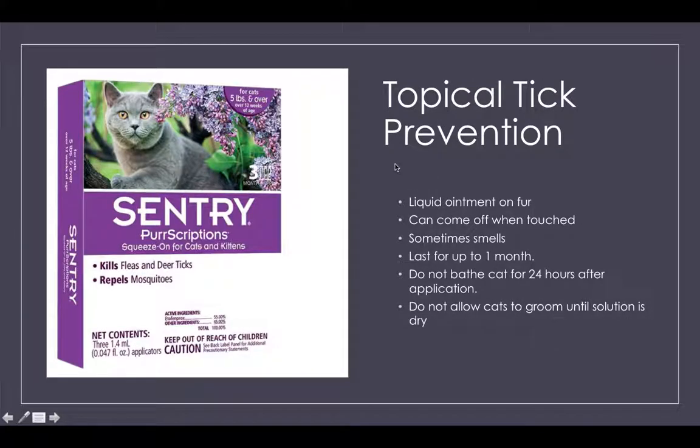Another popular prevention method is to apply a liquid ointment to their fur. It does come off if you touch it, so you'll want to wash your hands after applying it to your cat. It can smell, and it lasts for about one month. Important things to know: don't bathe your cat for 24 hours after application, and don't allow your cat to groom themselves, because they'll lick off the solution — you want it to stay on their skin until it's dry.